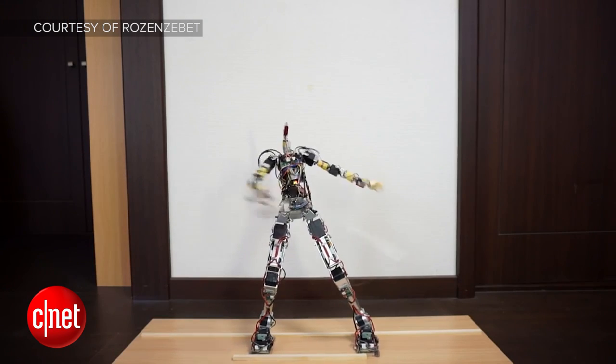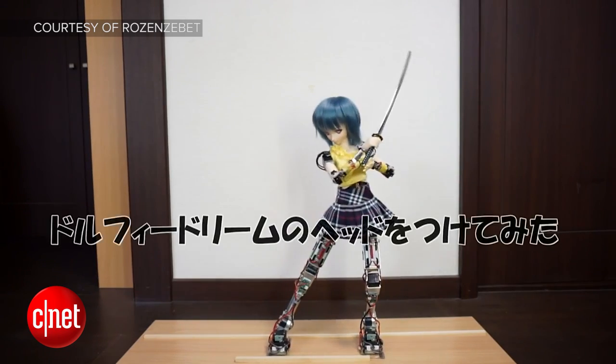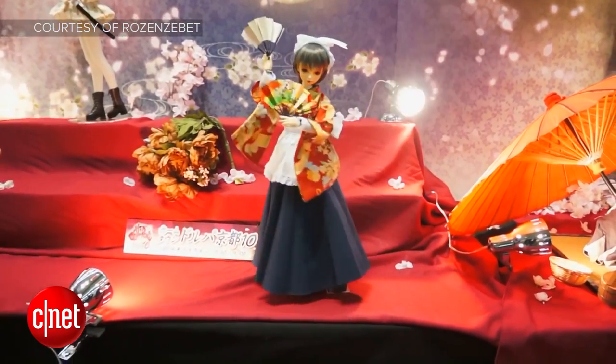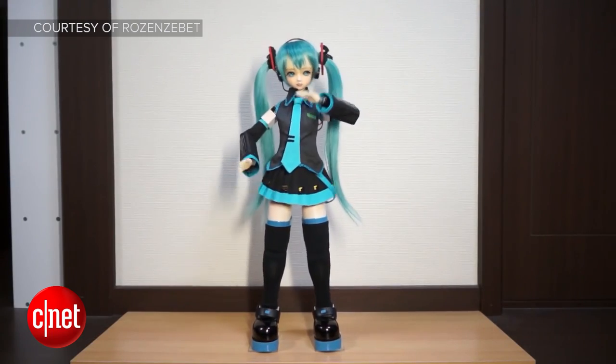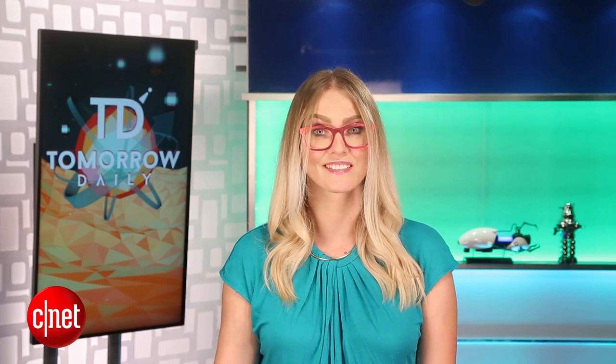His most recent video, uploaded a few weeks ago, featured a katana sword-wielding Dolphy, and other designs include a fan-dancing Dolphy, a violin-playing Dolphy, and even a Hatsune Miku Dolphy if you're into virtual Japanese pop stars. There's no larger life-changing application happening here, but seriously, wouldn't Amazon sell a lot more Alexas if they were little men and women Dolphys? I think so. You're welcome, Amazon. It's a great idea.